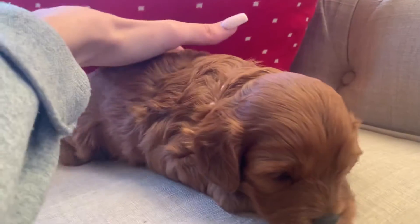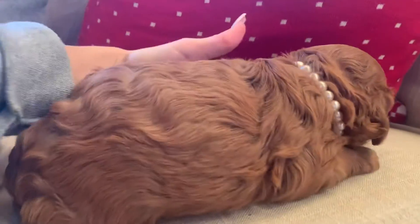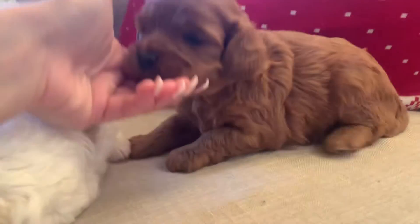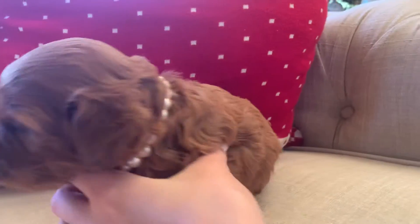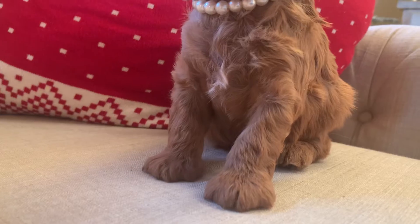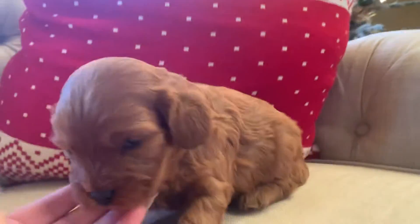And then here we have Opal, and she is red as well. Here's the other side. We'll see if she has any white — she does not have as much white as her sister, but she does have some, like a little tiny spot. Here's her little face. She's precious.